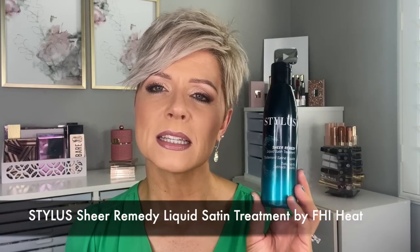As far as leave-in treatments, one that I used especially a couple of days after — because I had bleach on the scalp and was concerned my scalp might be a little sensitive — is the Stylist Sheer Remedy Liquid Satin Treatment. I used just a small amount of this, especially right initially after I got my hair done, and really worked this into the scalp. It's a great treatment not just for the hair but also for the scalp to condition it. I haven't had any issues with my scalp since having my hair done.